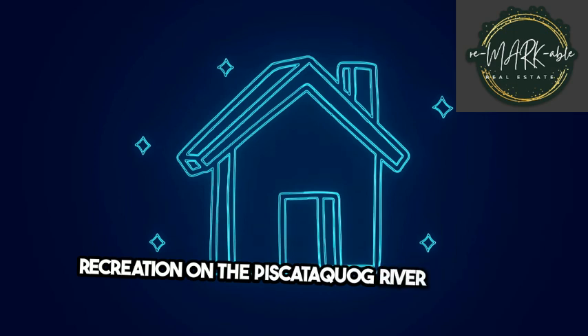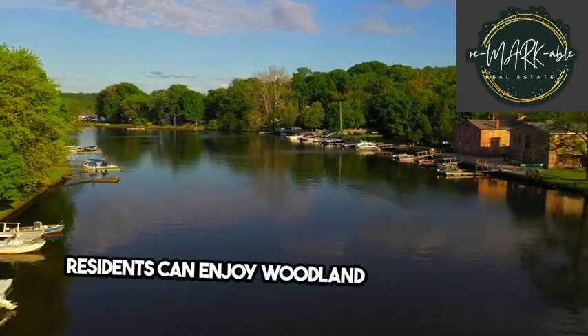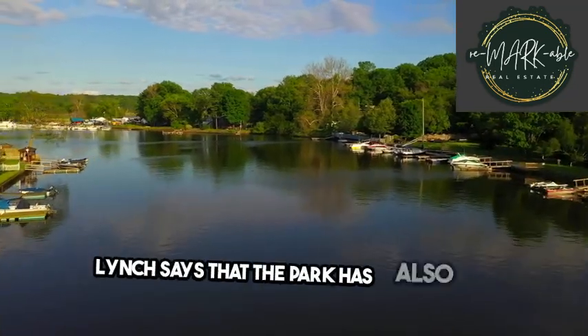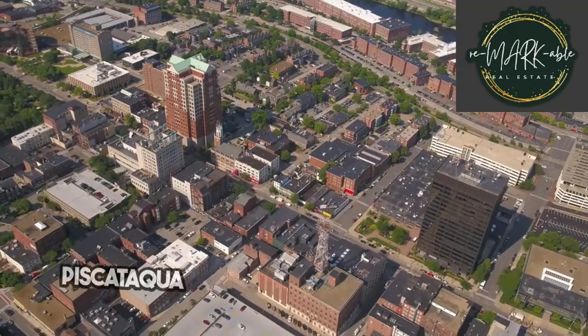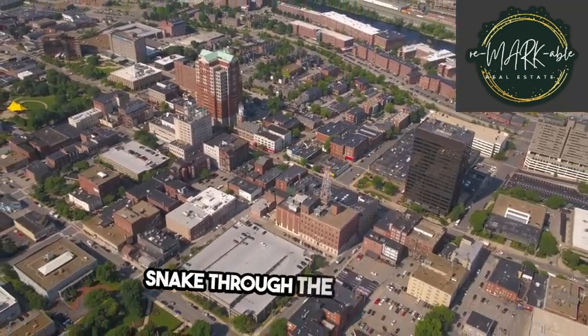With the Piscataquag River bordering the northern end of the neighborhood, residents can enjoy woodland and waterfront views just a short drive from the front door. Lynch says that the park has also hosted community events in the past, like a volunteer cancer walk. Piscataquag River Park is connected to the complex, where river access and shaded trails snake through the white pines.